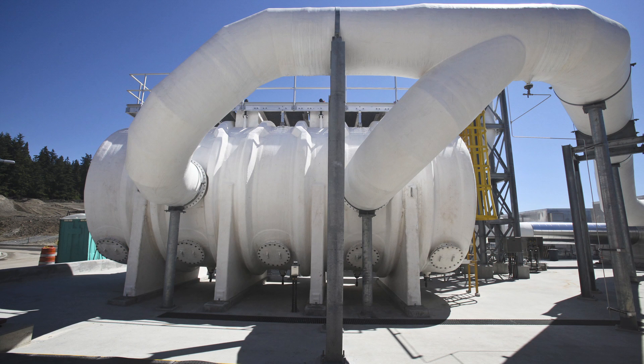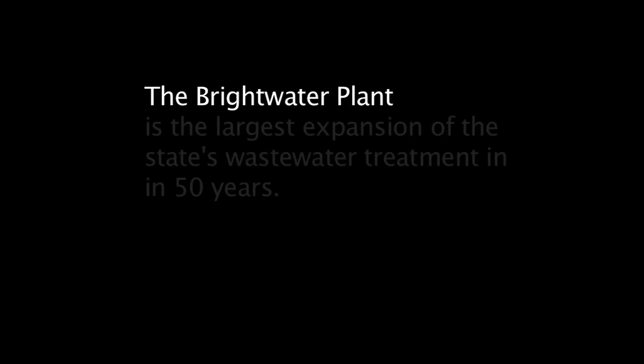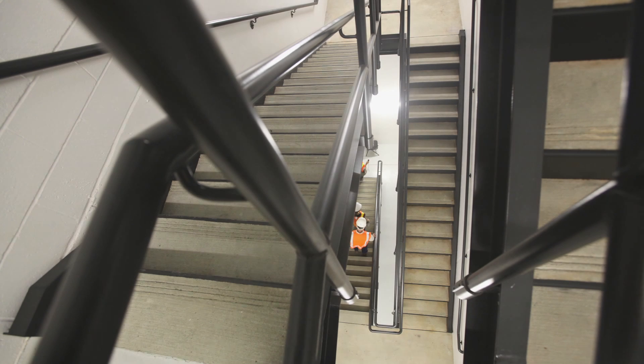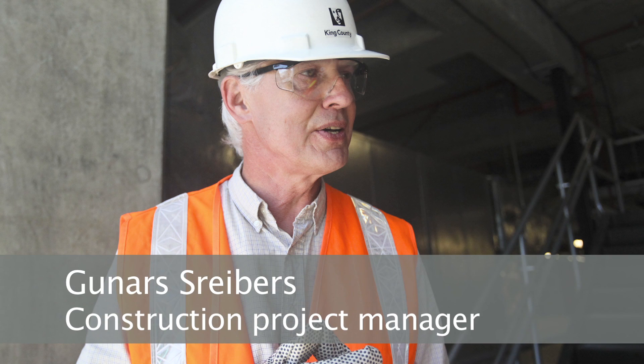This will be the largest membrane treatment plant in North America when we start up. My name is Gunnar Schreiber and I'm the project manager for the Brightwater Construction Project.